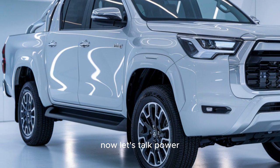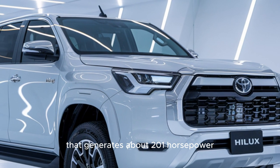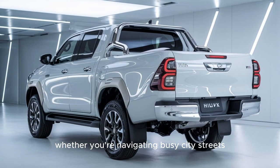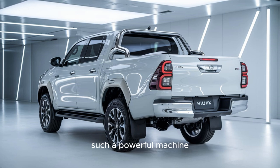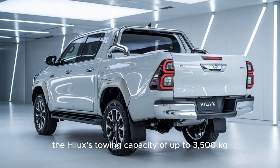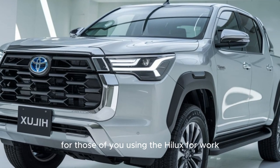Now let's talk power. The 2025 Hilux is equipped with a 2.8-litre turbocharged diesel engine that generates about 201 horsepower and a whopping 500 Nm of torque. That torque is what makes the Hilux such a powerful machine — providing the grunt needed for hauling heavy loads or tackling steep inclines without missing a beat. The Hilux's towing capacity of up to 3,500 kilograms is fantastic for anyone needing to transport a boat, trailer, or heavy equipment, meaning fewer trips and more efficiency for work use.